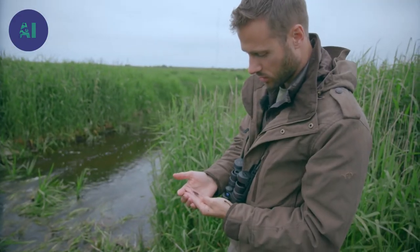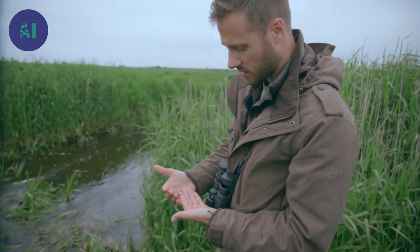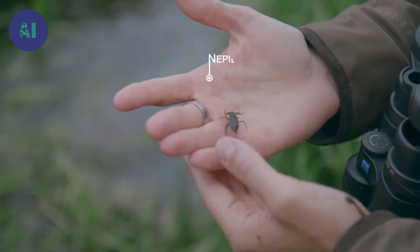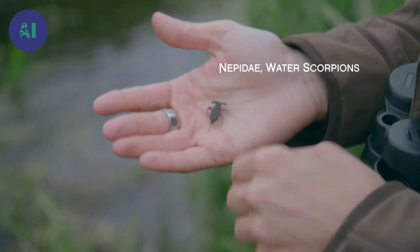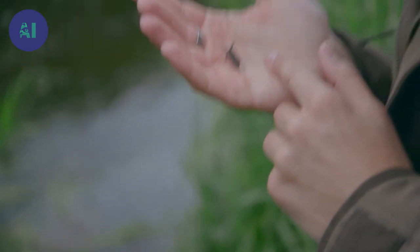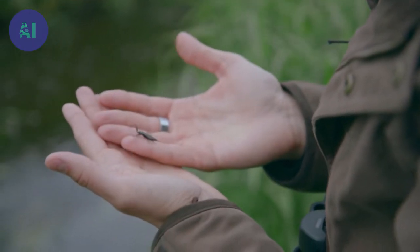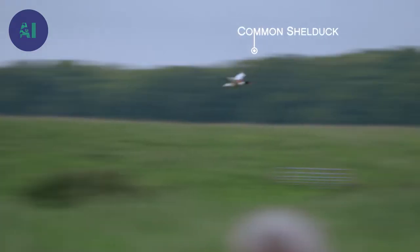These are water scorpions. They are aquatic insects and they are synonymous with a healthy river. They have quite a powerful rostrum which liquefies their prey, so they can literally drink it — so it's best to avoid getting stung. It realised I meant it no harm. Look — that's beautiful. Amazing.